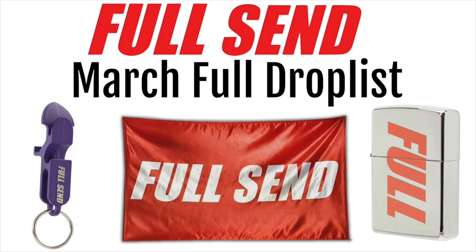The Full Send March Drop will be dropping March 15th. Like this video and subscribe for more resale predictions and drop reviews.